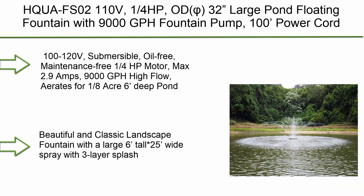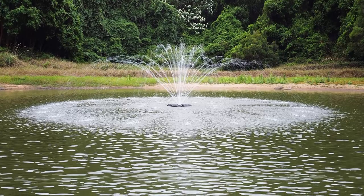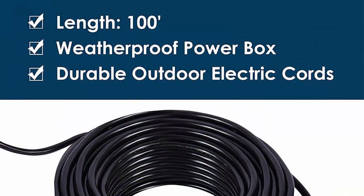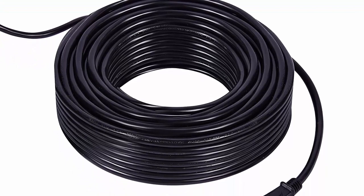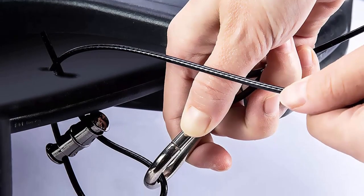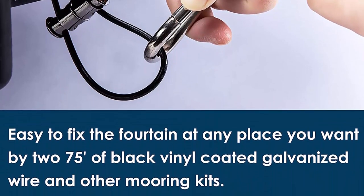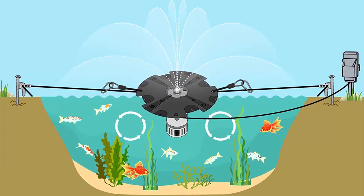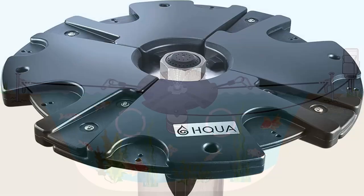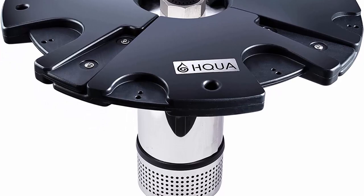Top 6: HQA FS02-110V, 1/4 HP, OD-32 Large Pond Floating Fountain with 9,000 GPH fountain pump, 100-foot power cord, and classic crown spray pattern. Operates on 100–120V, submersible, oil-free, maintenance-free 1/4 HP motor, max 2.9 amps, 9,000 GPH high flow, aerates 1–8 acres in a 6-foot deep pond with 40-inch water depth required. Features a beautiful and classic landscape fountain with a large 6-foot-tall asterisk, 25-inch wide spray with 3-layer splash, and strong 44 lb buoyancy provided by HDPE black floating HDPE 32 float. Easy to assemble, disassemble, and store. Easy to secure at a point in the pond with included mooring kits.